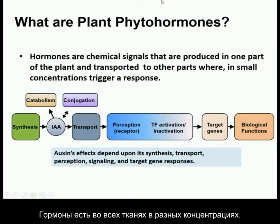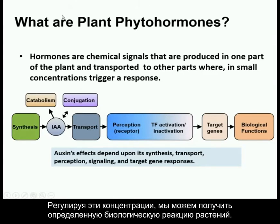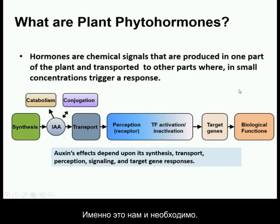Phytohormones are really small molecules that are super systemic, able to go from one point to another and cause a response — that's the simplest definition. Hormones are in every plant, in every tissue in different concentrations. By managing and balancing these concentrations, we're able to dictate a given biological response.